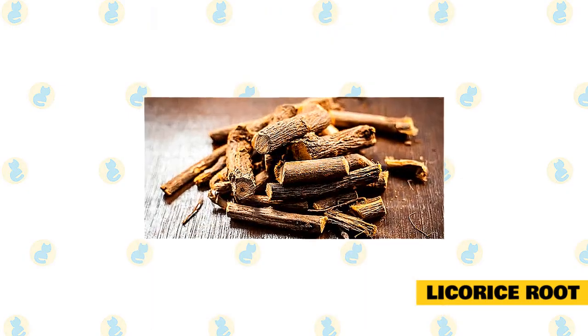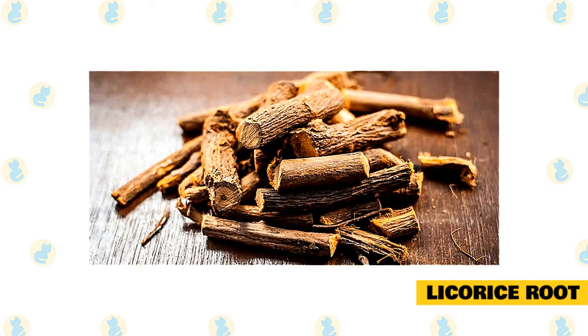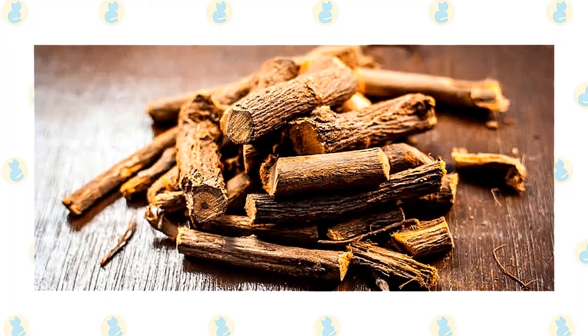Here are some of the benefits you should expect if you feed your cat licorice root: it helps soothe cats suffering from itchy skin, helps with their digestive system, helps cats fight against colds, and the root also has anti-inflammatory properties.